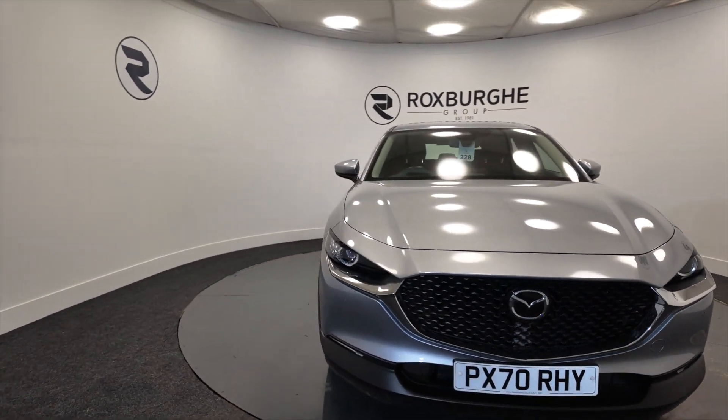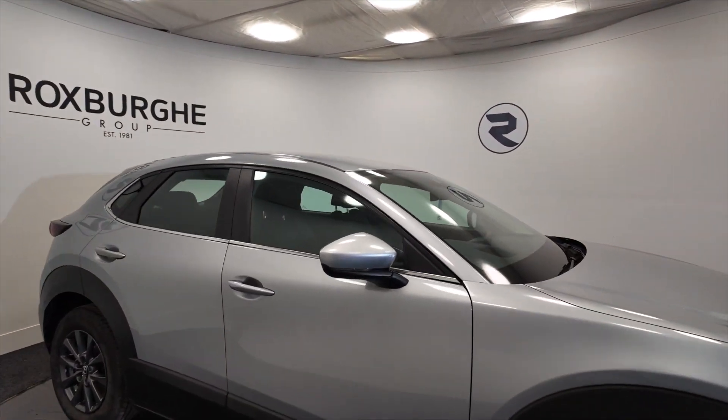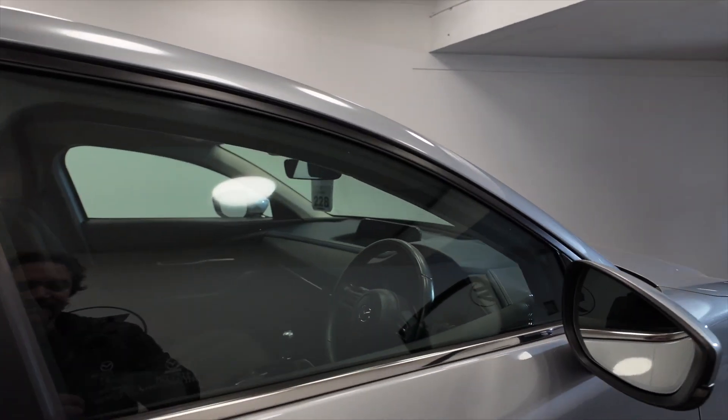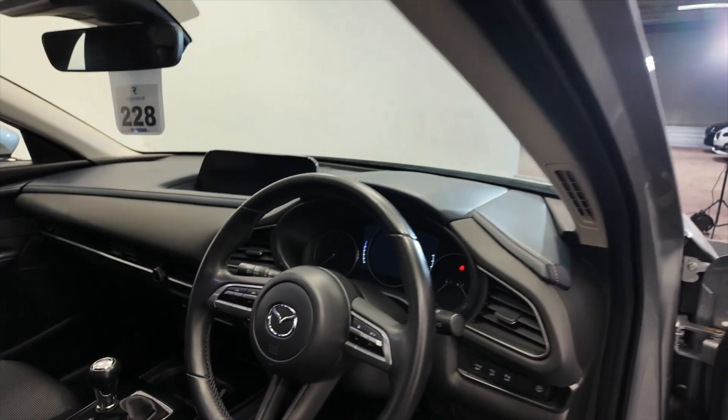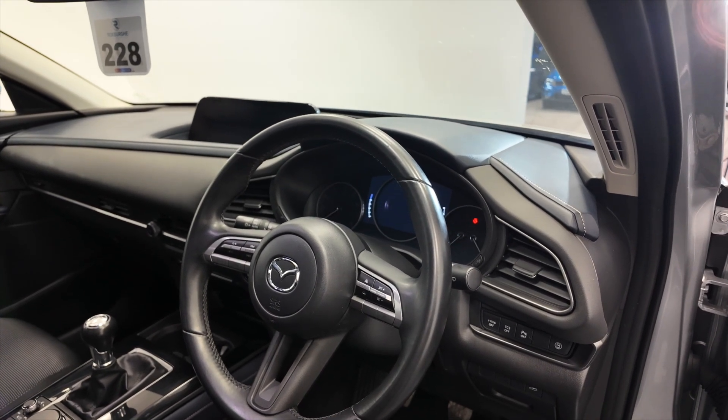The car has got all-round parking sensors, LED daytime running lights, indicators on the wing mirrors there, and a really nice multifunction steering wheel so you can make hands-free calls etc. just by connecting your mobile phone via Bluetooth.